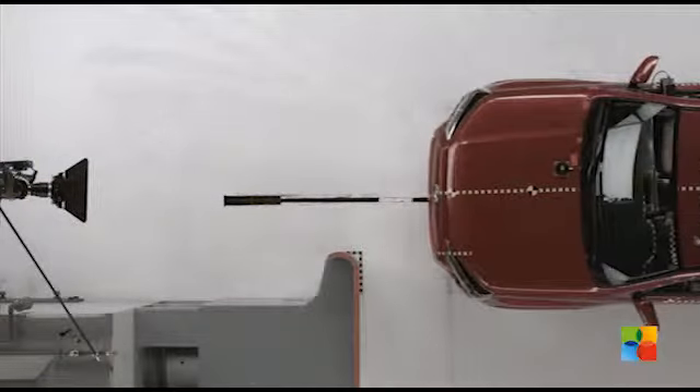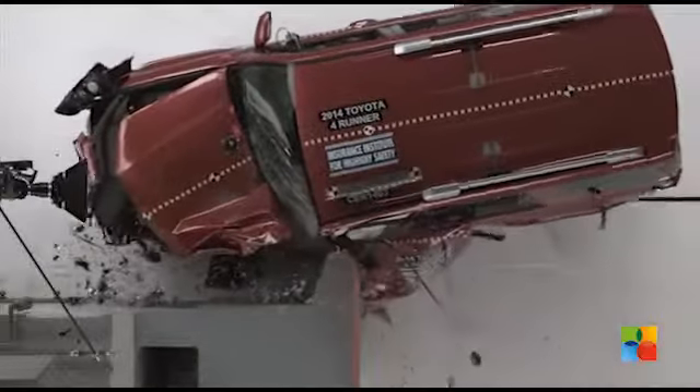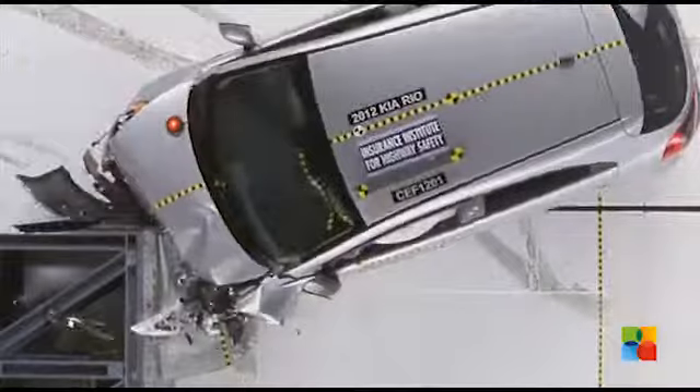The Insurance Institute for Highway Safety is releasing new small front overlap crash test ratings for nine midsize SUVs. The front small overlap crash test is more demanding of vehicles' crashworthiness than the flat barrier test used by the government or the moderate overlap crash test conducted by the Institute since 1995.